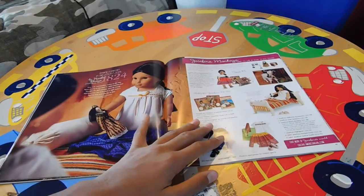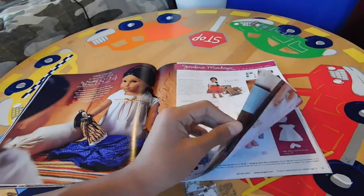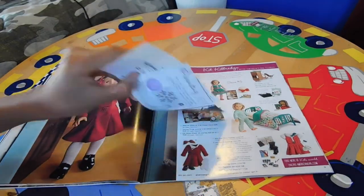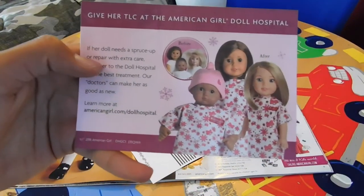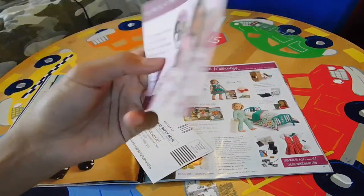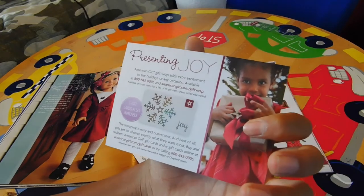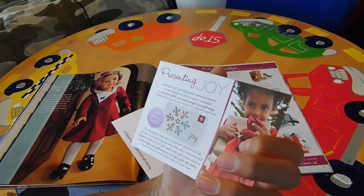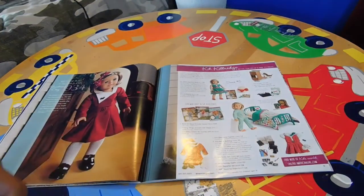Then we have Josefina in her bedroom and two of her new outfits. Over here we have Kit. On this page it shows 'Give Her TLC at the American Girl Doll Hospital,' and like I said, they added the Welly Wisher in because they are new release dolls. American Girl also has a gift wrapping service around Christmas — but it might also be year-round, I'm not sure. And then we have some Kit stock photos.